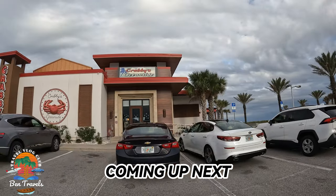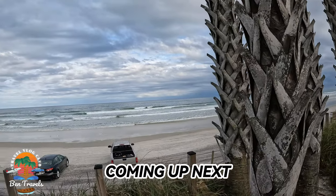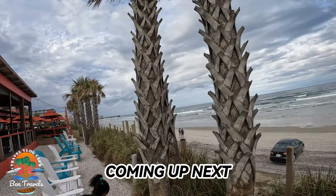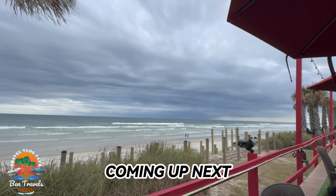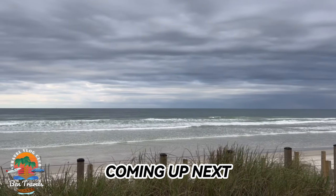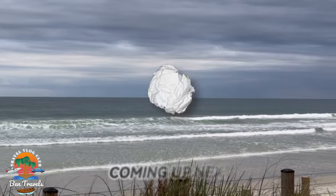What is going on everybody, thank you so much for tuning in to Ben Travels TV. Coming up next, we head to Daytona Beach, Florida to enjoy some delicious seafood at an oceanfront restaurant with amazing views of the Atlantic Ocean. You guys aren't going to want to miss this one as we head to Crabby's Oceanside — stay tuned.